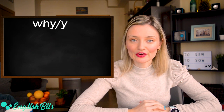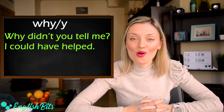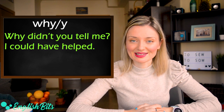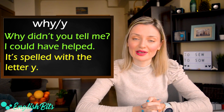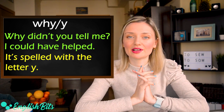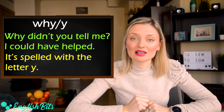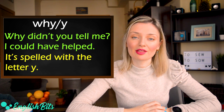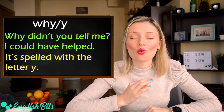Number ten: why and Y. The first why is a question word. For example: why didn't you tell me? I could have helped. And the second Y is a letter. For example: it's spelled with the letter Y. A clue is to remember that it's exactly the same as the question word 'why'.